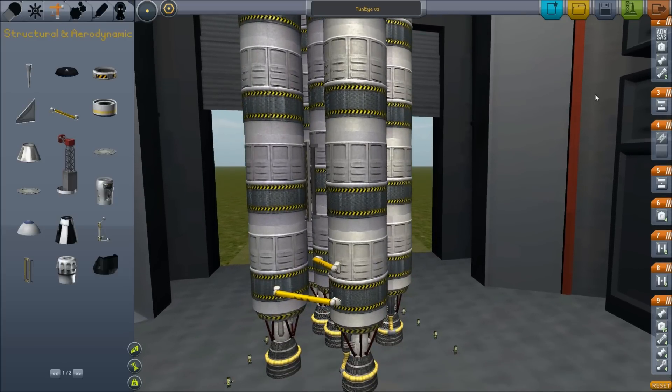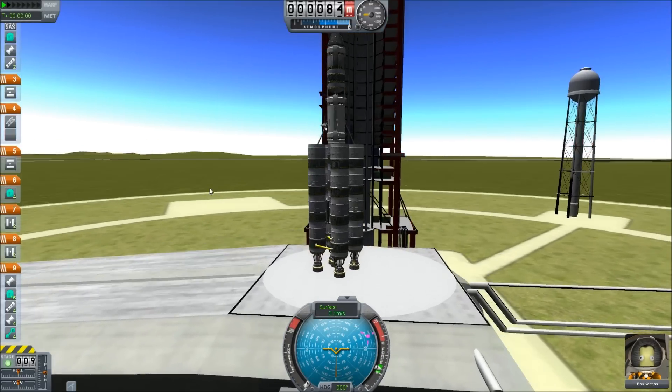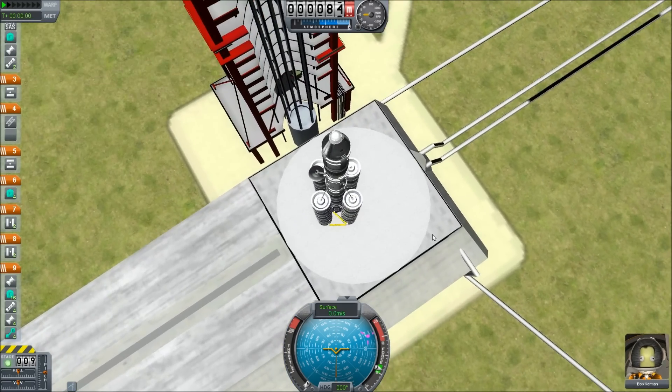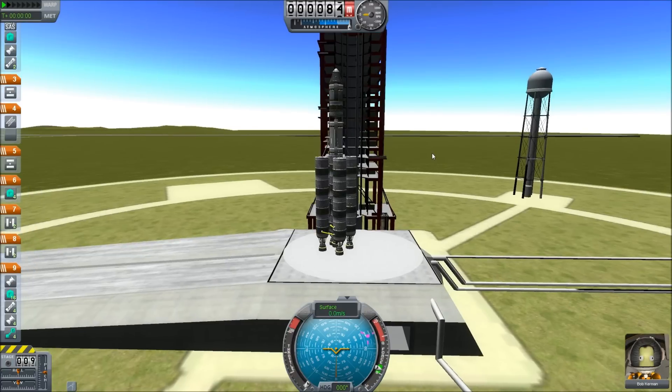I'll see you on the launch pad. We have Bob with us today, providing the last in the first three for us to send up. After this we'll be getting rookie scrubs who no one really cares about, so safety will be less of a priority. Don't tell them that though.